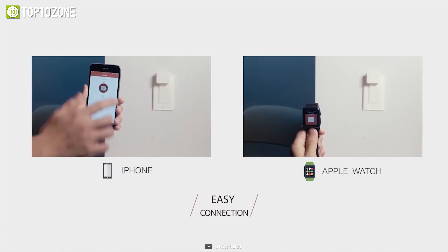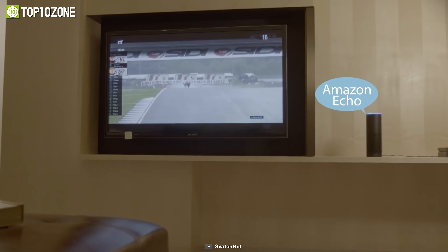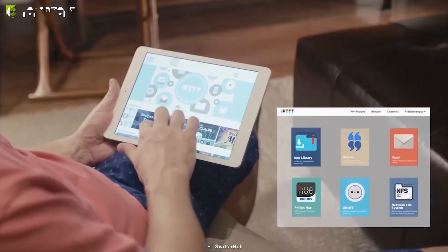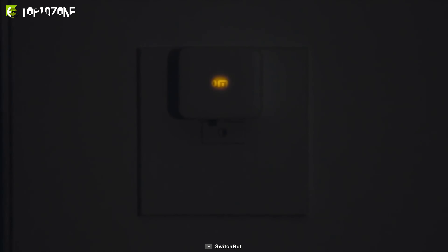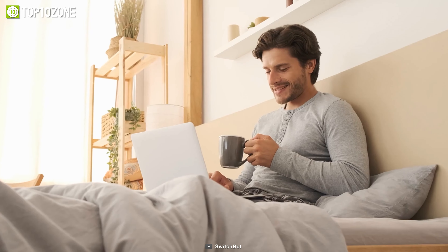Other than using its dedicated app for control, you can also use other smart devices like Amazon Echo, SmartThings, WeMo sensors, and more. So now you can control various switches around your home or brew your morning coffee without even getting up from bed.